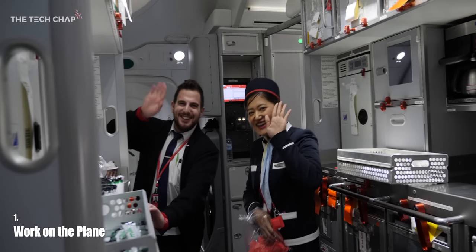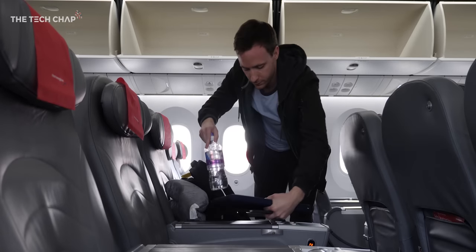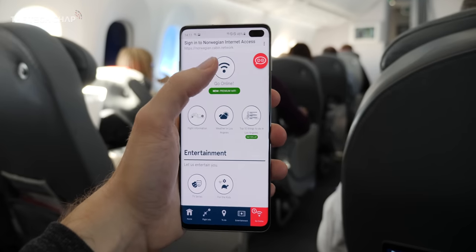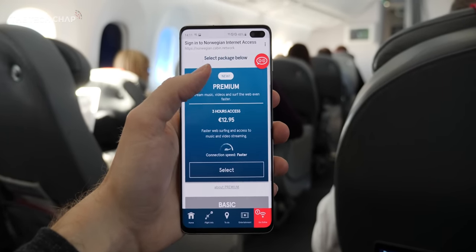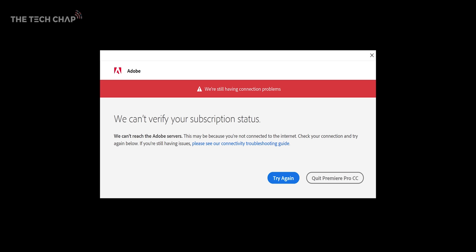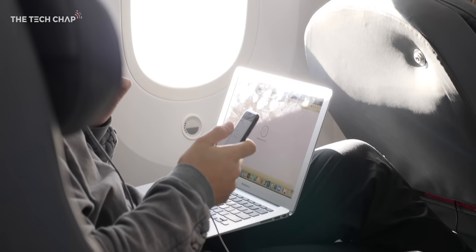First up, if you get the option, pick an airline that offers in-flight Wi-Fi. I fly with Norwegian Air all the time as they offer great value fares, the upgrade to premium isn't too expensive, plus they've introduced Wi-Fi on most of their flights. A few months ago I was on a 10-hour flight and wanted to edit in Premiere Pro, but it asked me to log in and without an internet connection I couldn't get any work done. So yeah, Wi-Fi on a long flight can be very useful.